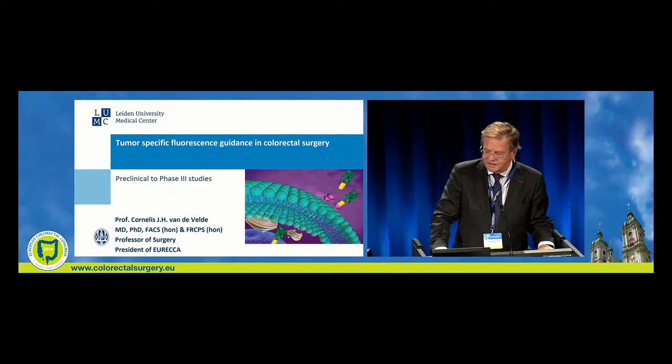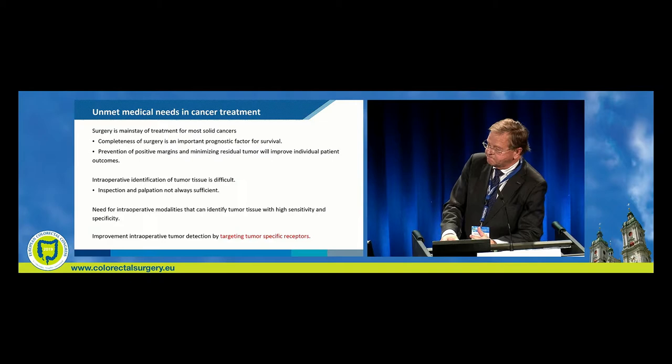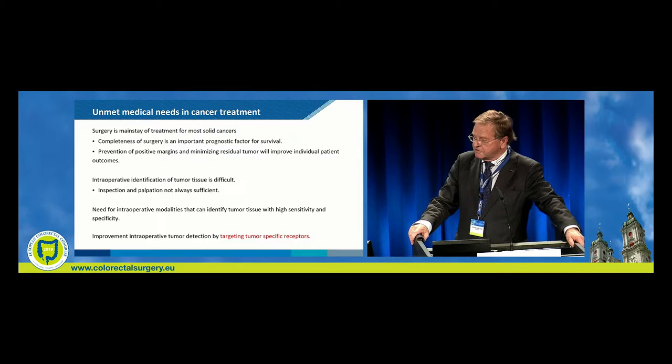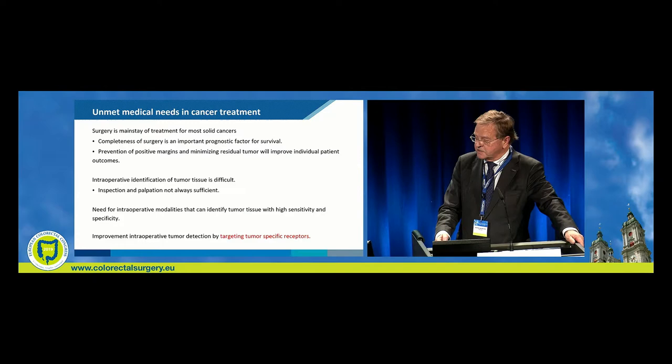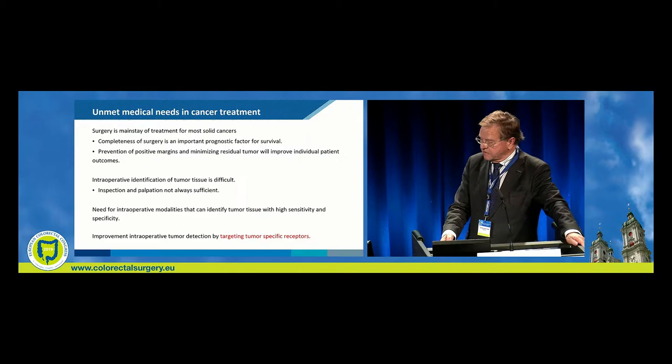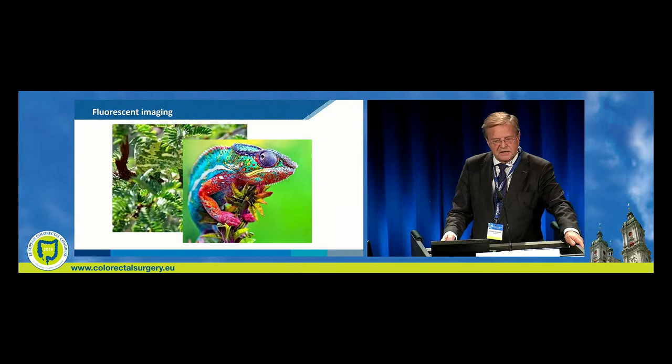Thank you very much. Now on tumour-specific fluorescence-guided surgery — completeness of surgery is an important prognostic factor. Prevention of positive margins and minimizing residual tumour will improve individual patient outcomes. Intraoperative identification of tumour tissue is difficult; inspection and palpation are not always sufficient, especially in laparoscopic and robotic surgery. There is a need for intraoperative modalities that can identify tumour tissue with high sensitivity and specificity. Improving intraoperative tumour tackling by targeting tumour-specific receptors is my topic. By better seeing, you can better operate.